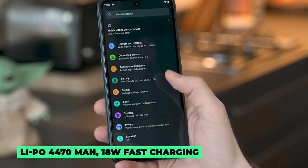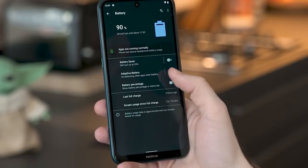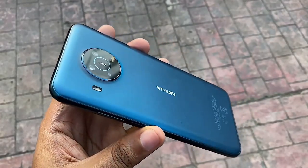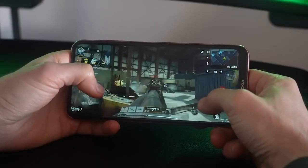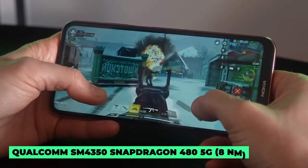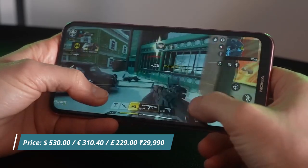The battery has a 4470mAh capacity, which is a fair size for a phone at this price point, and it comes with 18W fast charge support. The big issue with the Nokia X20 is its processor — it comes with a low-end Snapdragon 480 chipset. For day-to-day use it gets the job done, so this isn't a phone for mobile gaming or people who need lots of power.